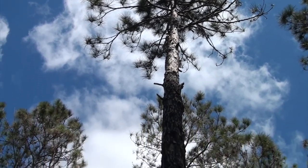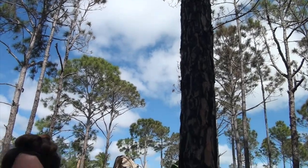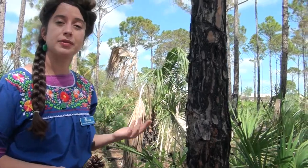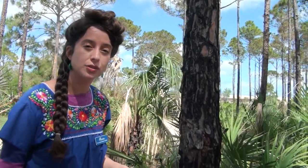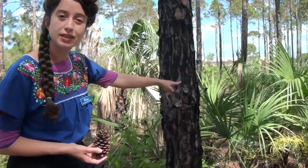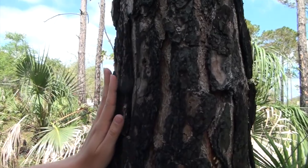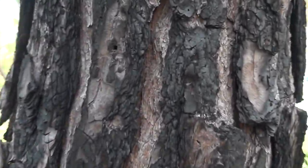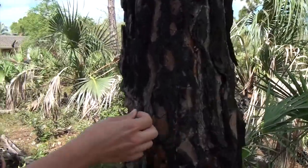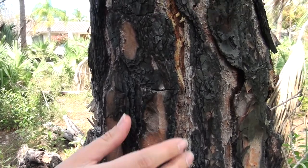Now this pine tree is very special. Less than 2% of this type of tree still exists in the world today. This type of habitat only thrives with burns. As you can see here, there was a fire recently. And this tree, this type of wood, is fire resistant and termite resistant. The outer layers — the burned parts just peel right off and the tree survives.